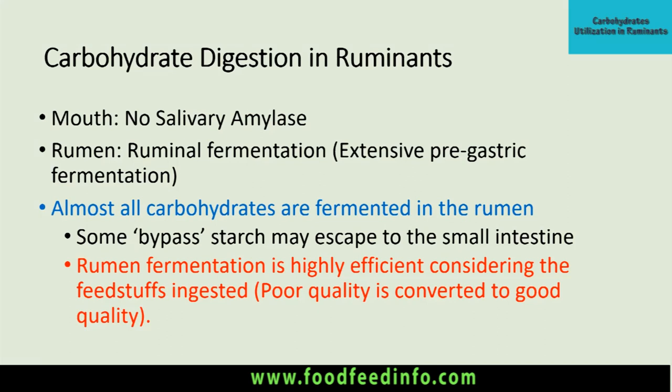In the rumen, there is a vast population of different types of microorganisms that are responsible for microbial fermentation. Ruminant animals have very extensive pre-gastric fermentation, as compared to the horse or rabbit, which are known as post-gastric fermenters. Ruminants are pre-gastric fermenters, and almost all carbohydrates are fermented in the rumen.